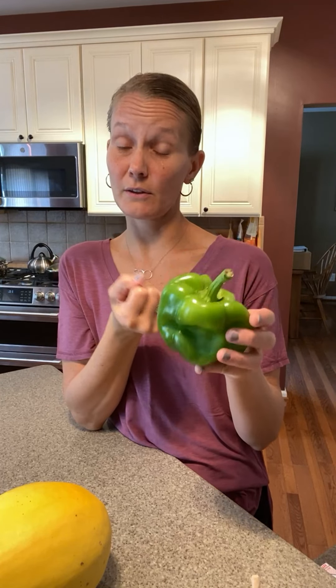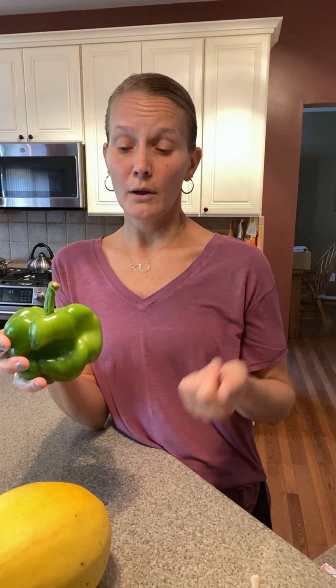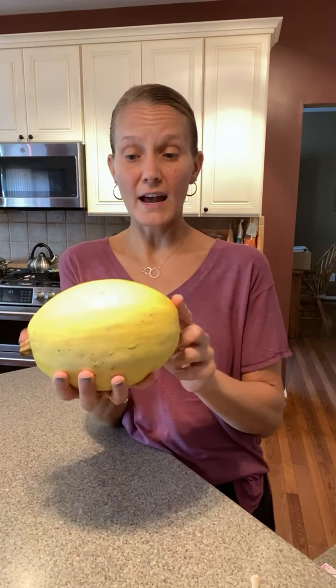We got green peppers. Green peppers get stored in the fridge in the crisper drawer or in a plastic bag, same as our sweet peppers — they're just not as sweet. They can be used raw, on salads, roasted, or grilled. You can do sheet pan meals with a big tray of roasted vegetables. You can also stuff any of these — stuffed green pepper or stuffed sweet pepper.